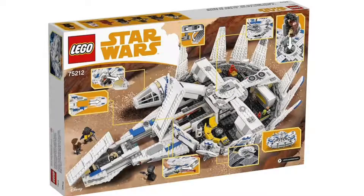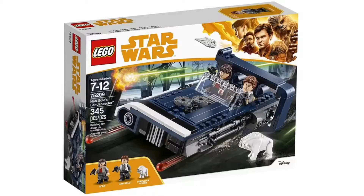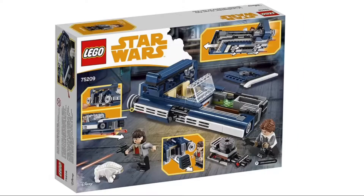We also got some pretty nice figures and a droid, and Chewbacca looks pretty funny. Next up we have a $30 set — this is Han Solo's Landspeeder at 345 pieces. This is a really cool set and it probably is a must-buy for me at least. I love the smuggling compartment, and this is really one of the best speeders that LEGO's ever done.